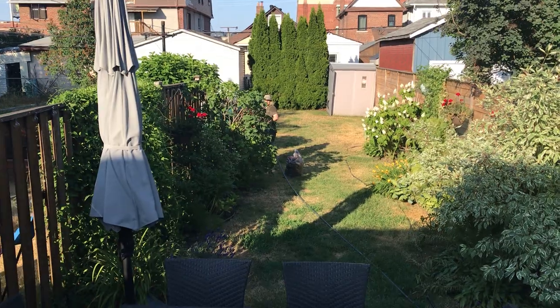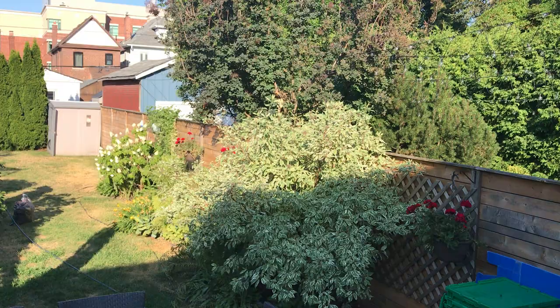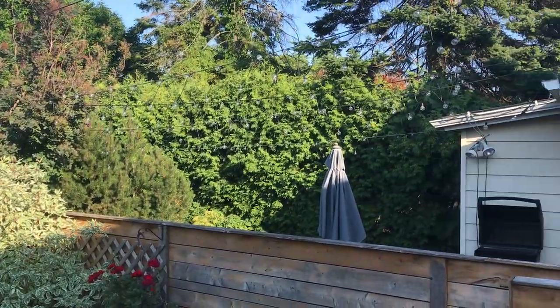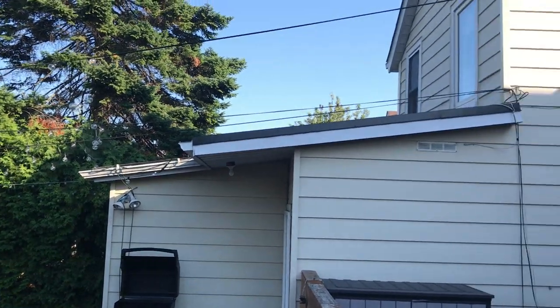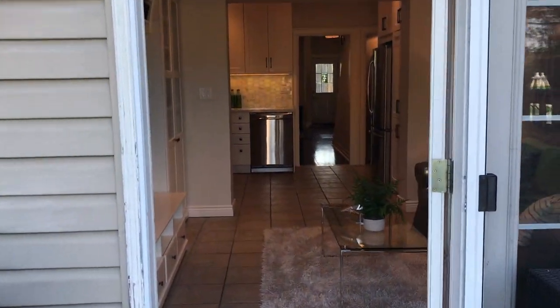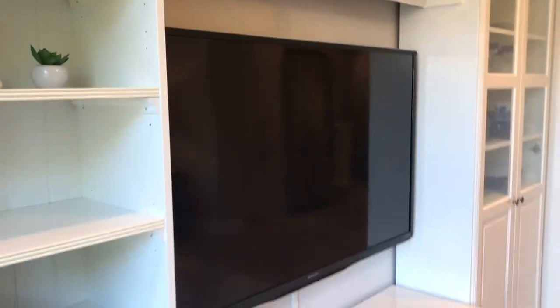Got a gardener back there — she doesn't come with the house. But fully fenced, so great for pets and kids. Nice leafy area here, lots of mature trees. And going back in the house, in the family room.